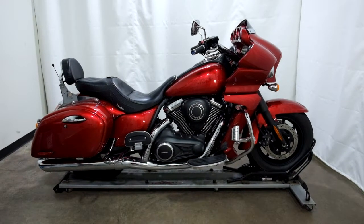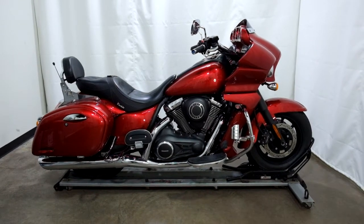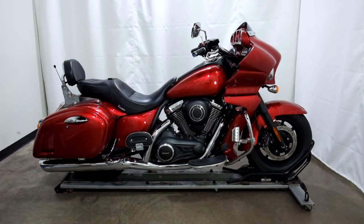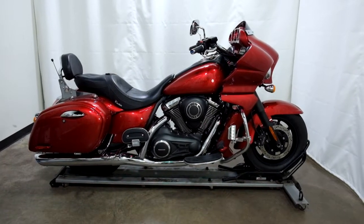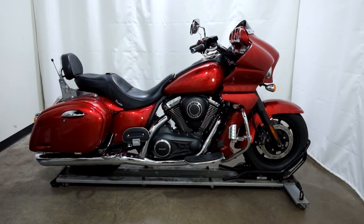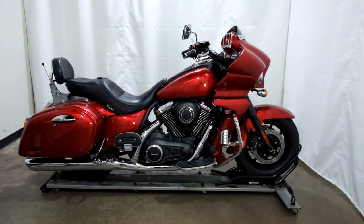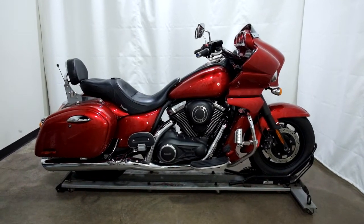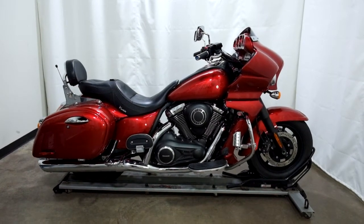Welcome to SimplyRideUSA.com. Today we have a pre-owned 2011 Kawasaki Vulcan 1700. This full-size cruiser has just over 10,000 miles on it and we'll be going through our 25-point inspection. Let's take our walk around it, we'll show it to you today and then we'll fire it up for you.